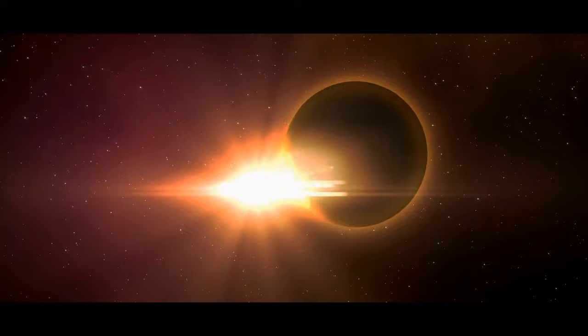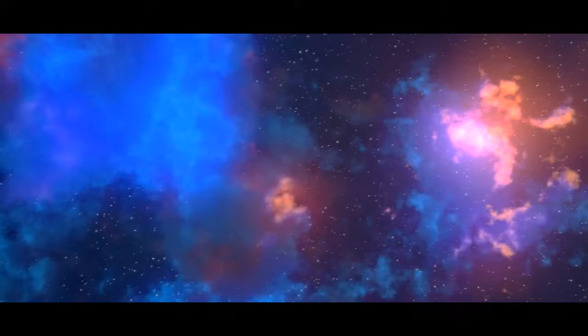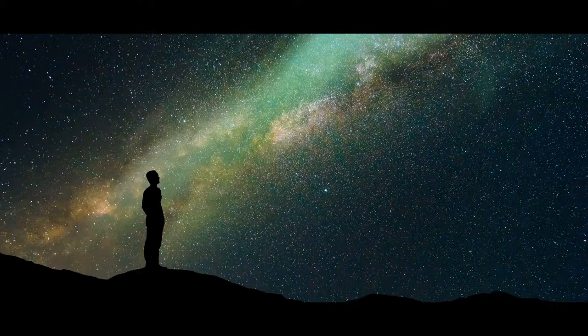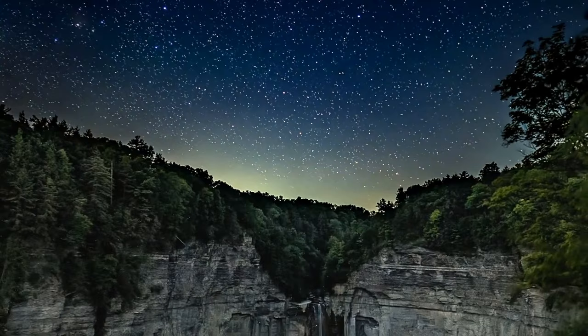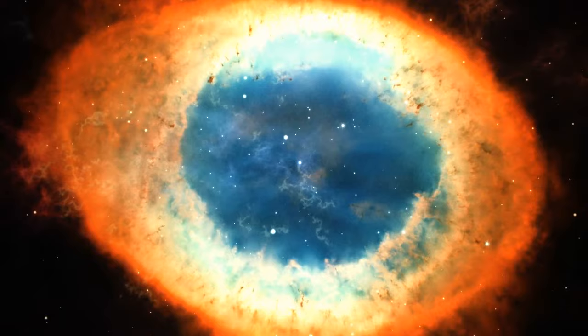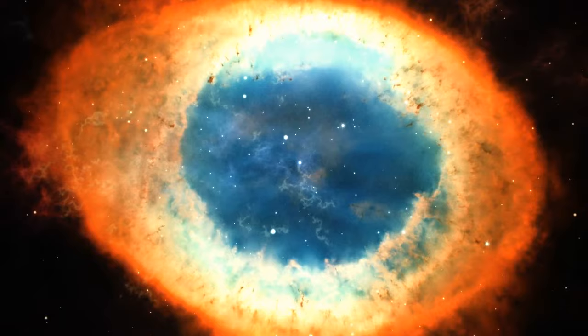The year 2022 was filled with incredible discoveries in the world of exoplanets, but this is just the beginning. As scientists and researchers continue to explore space, we can only imagine what other wonders await. You're gazing up at the night sky — for much of our history we've been looking for life among these stars. But space has eyes too, and there may be someone out there looking at us.